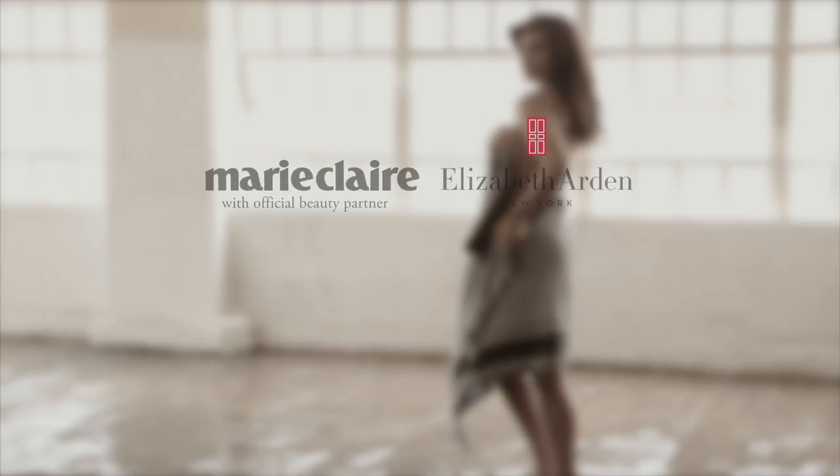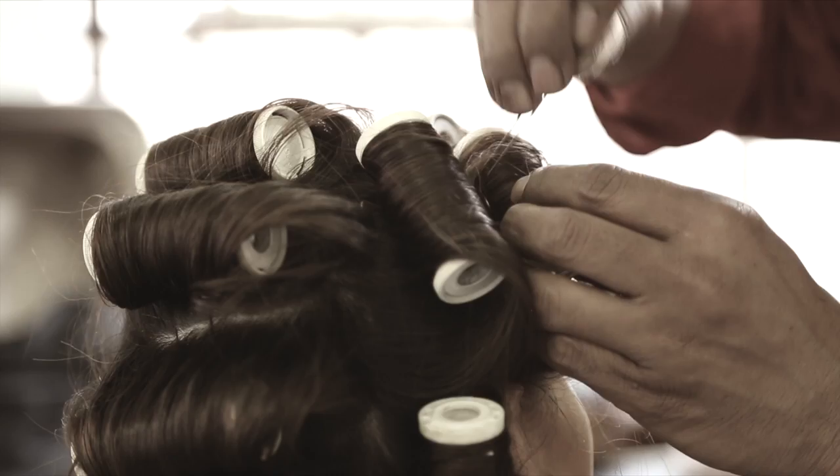To be part of the makeup campaign again was such an honor. Last year I did it with my daughter and it was just such a fulfilling thing for me to do. When Marie Claire asked again, I was like, are you joking? Of course I'll do it!